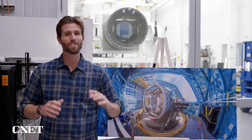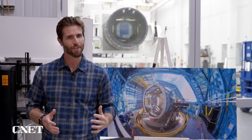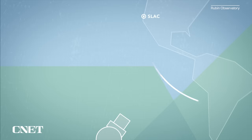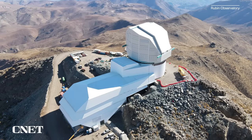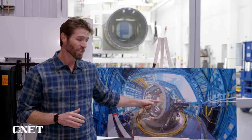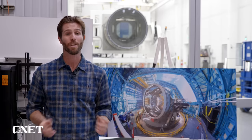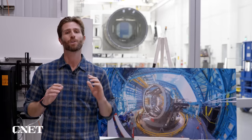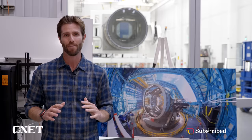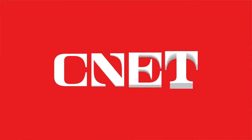Once they put that lens cap back on, the LSST will undergo a series of testing for the next few months before it starts that long journey down to Chile in May. Once it arrives at the observatory, installation begins — LSST is going to go right there. So I want to know what you think: what excites you most about LSST? Let me know in the comments. If you enjoyed this video, please give it a thumbs up and subscribe to CNET for more like it.